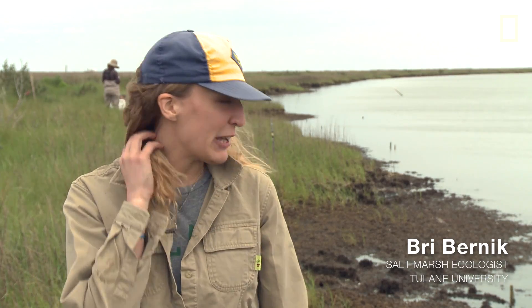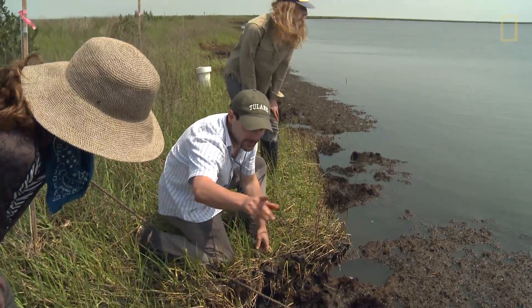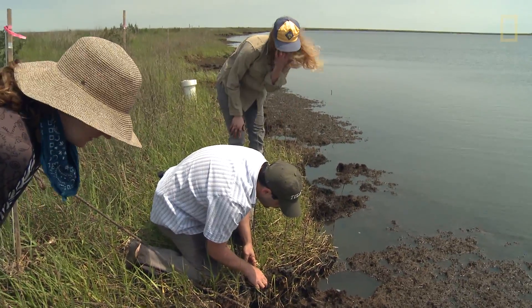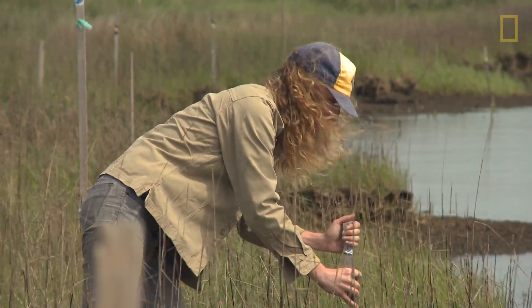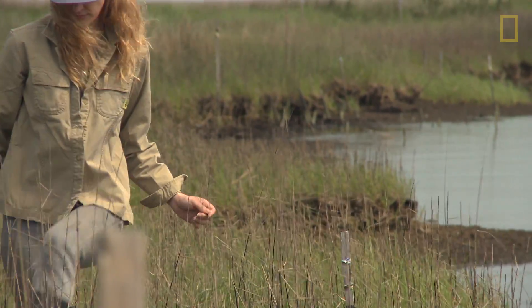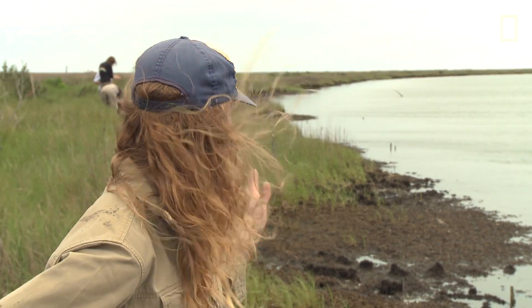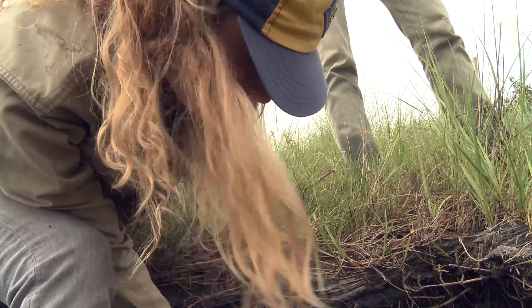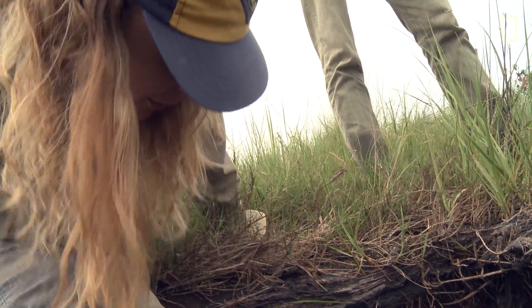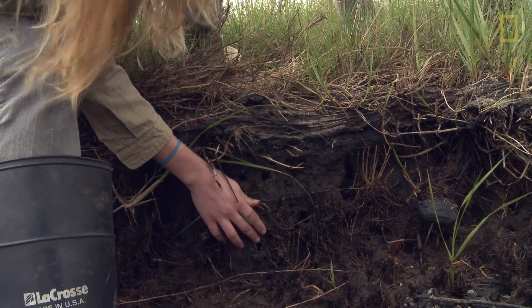This is Bay Jimmy. It was one of the worst impacted areas after the Deepwater Horizon spill. We used the shoreline to test different strategies for remediating the oil, for removing it from the surface. And after remediation, I went in and planted Spartina along the shoreline in different plots to compare what rates of erosion were like using different planted varieties versus leaving them unplanted after remediation.